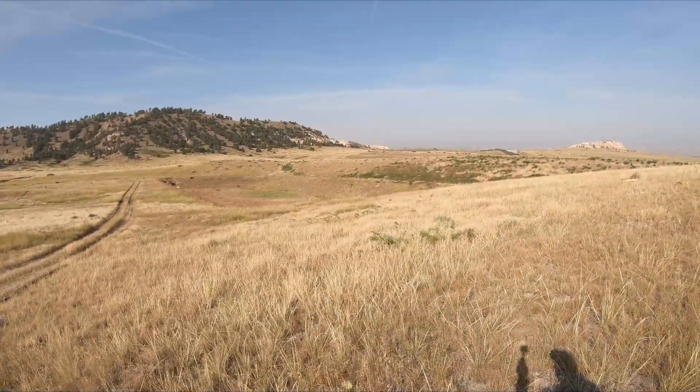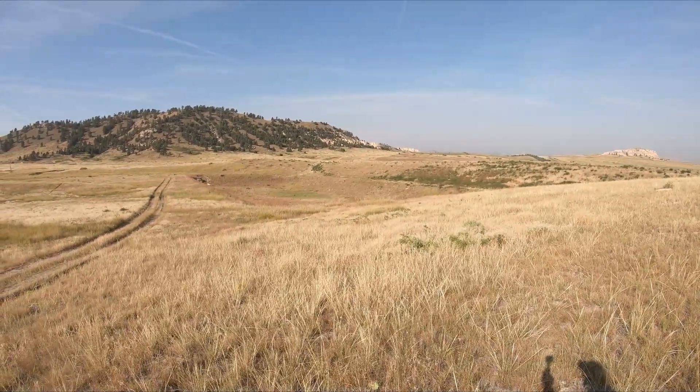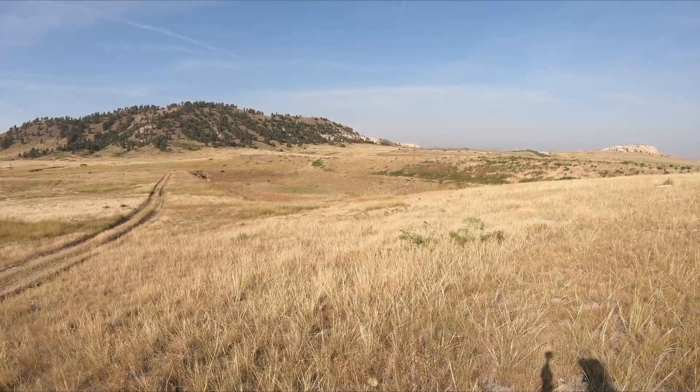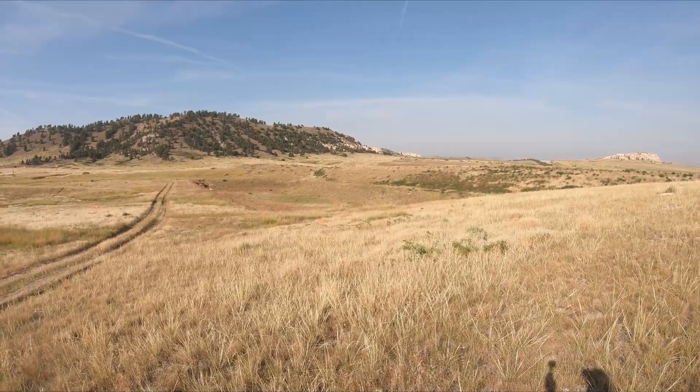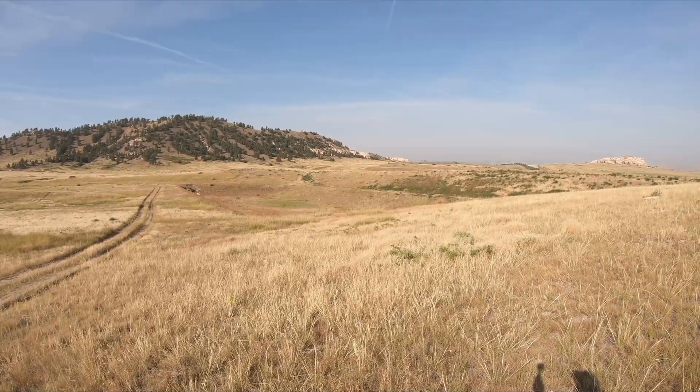The earthen dam you can see from this side — this is what it looks like. It's part of a flood control project. Obviously we're in a drought situation right now so there's not much water to control, as it is completely empty.